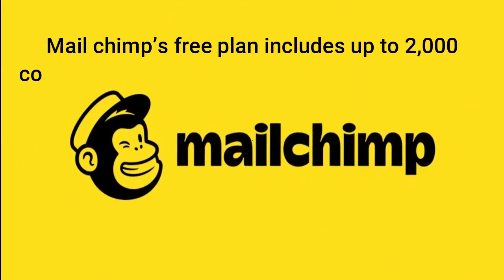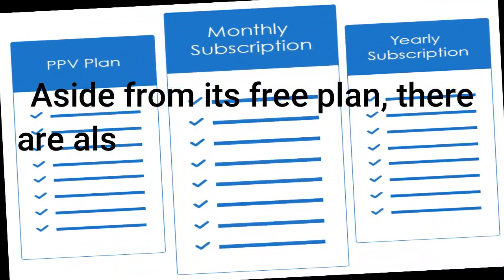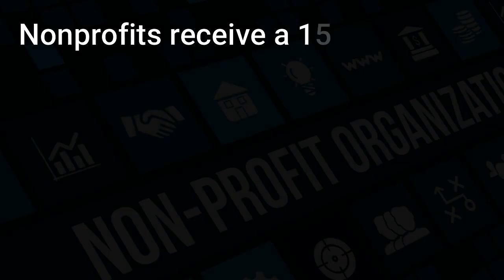MailChimp's free plan includes up to 2,000 contacts and up to 10,000 monthly email sends. Aside from its free plan, there are also three paid plans, which vary in cost based on how many subscribers you have. Nonprofits receive a 15% discount.